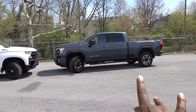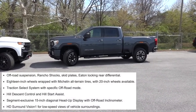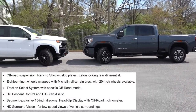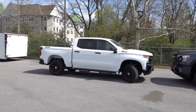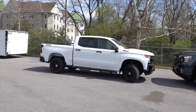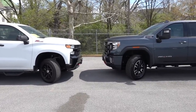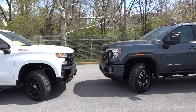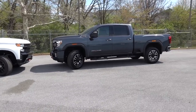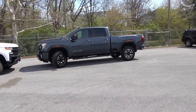Now with the AT4, it does not increase your ride height — all it does is change the appearance, maybe add downhill assist, skid plates, things like that. But on the Trail Boss, they do lift this truck, I believe by two inches. So you can clearly tell the GMC sits slightly higher than the Silverado. So if you want to buy a truck and you don't really plan on lifting it but you like that higher look, you definitely get that with the GMC Sierra and Chevy Silverado HD trucks.